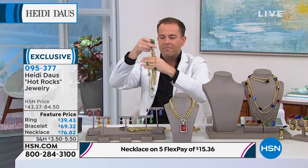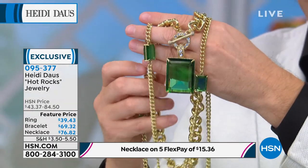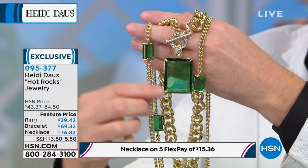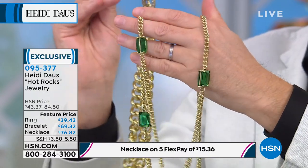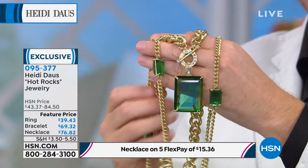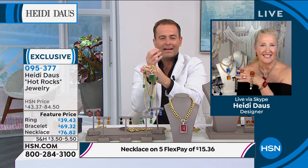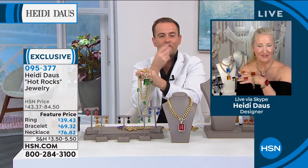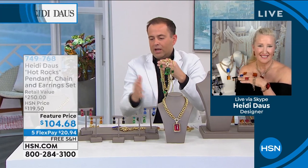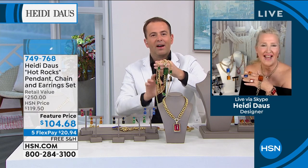You can certainly layer the necklaces, but you don't have to. You could just buy one or the other, but you should get one — I think you'll adore it. It's all about the color. I can really absorb and drink in the beauty of the green or the red. All of the colors are so fabulous.